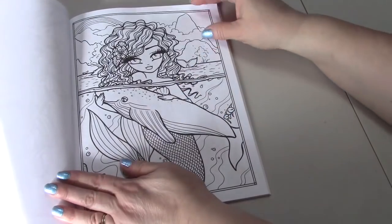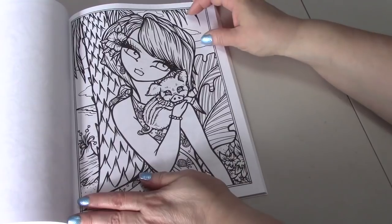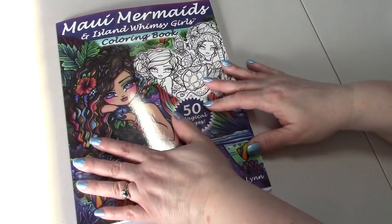So I will be coloring in this because it's Grace's Coloring Corner, and her color-one this month is Mermaids.